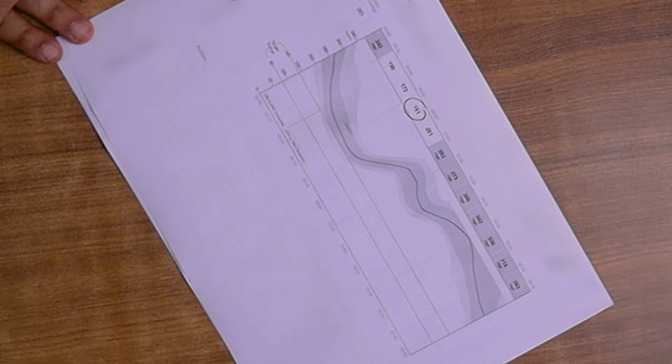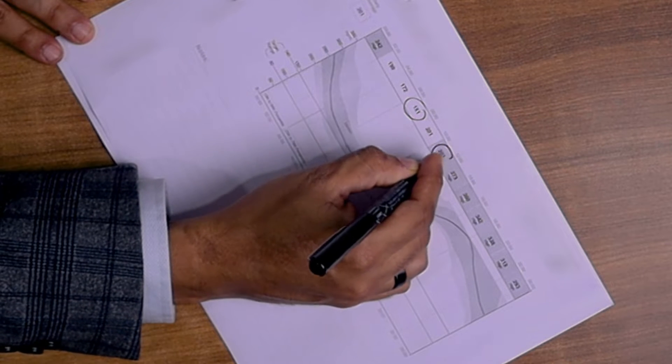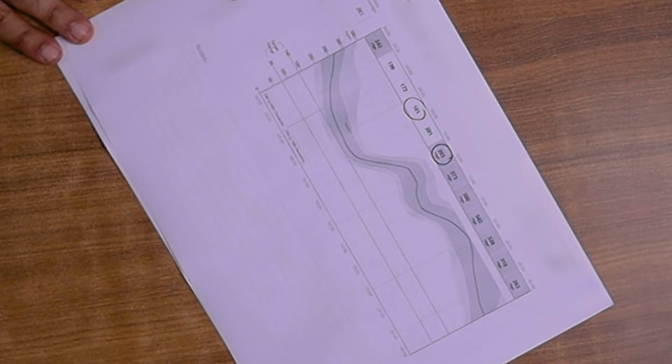We put the patient on a CGM and what we found was that starting from the post-breakfast period, the sugars are going quite high. So in such patients, the concept of basal plus insulin really comes to fruition.